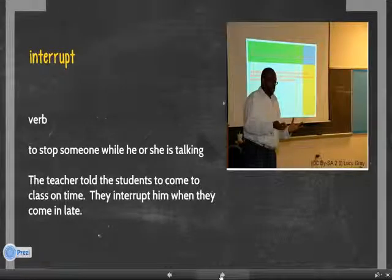Number three. Interrupt. Interrupt is a verb. It means to stop someone while he or she is talking. For example, the teacher told the students to come to class on time. They interrupt him when they come in late.